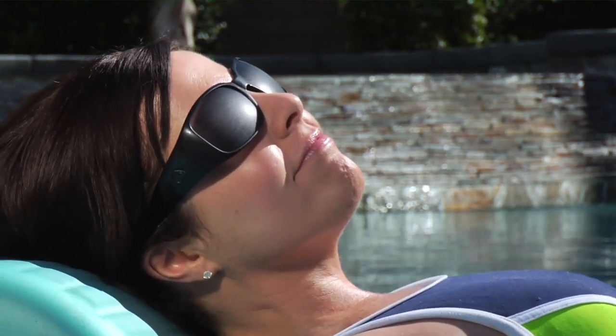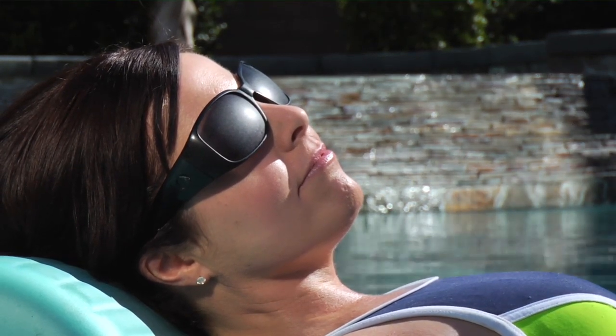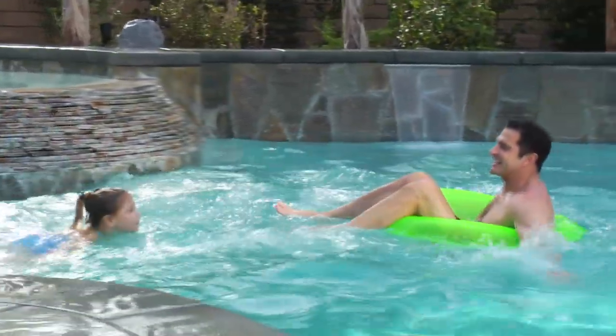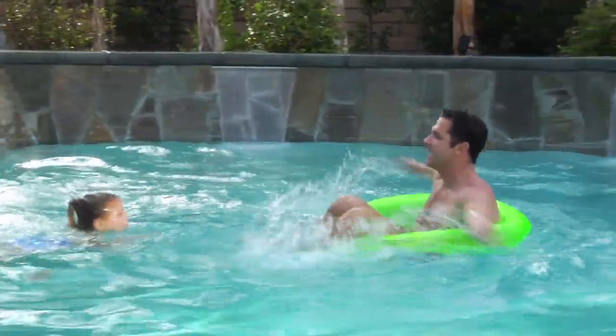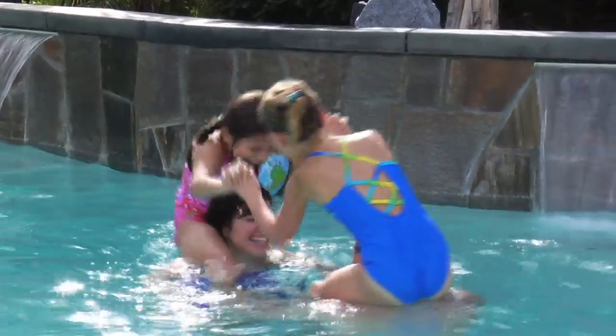Best of all, since Hayward can automate all your pool and spa functions, you can spend less time working on your pool and more time enjoying it. It all comes down to a softer, cleaner, more luxurious swimming experience. And that's the kind of clarity you can live with.